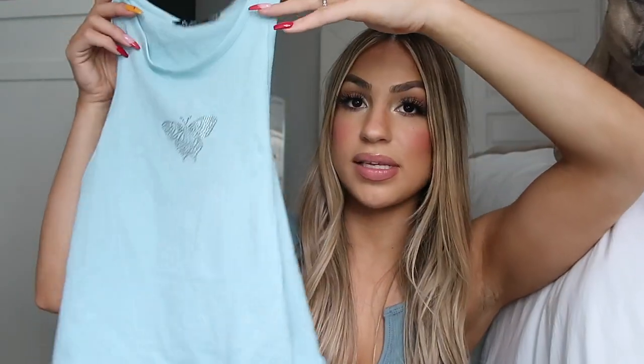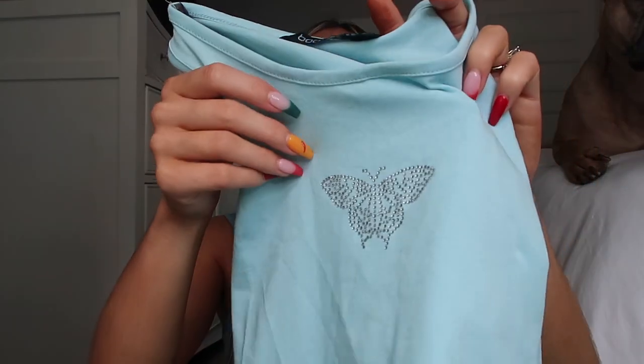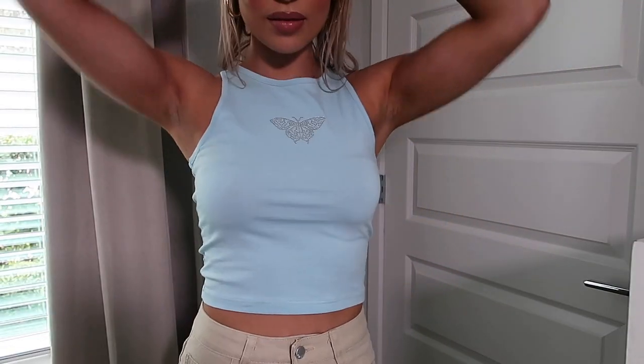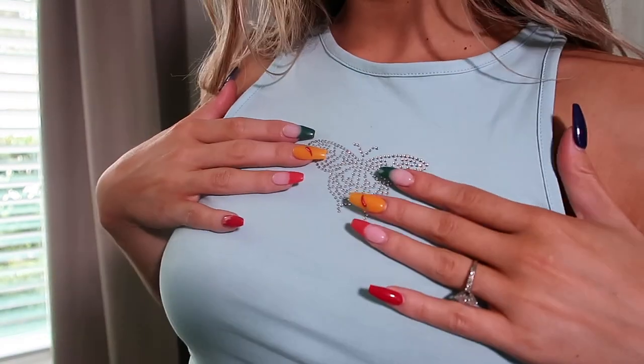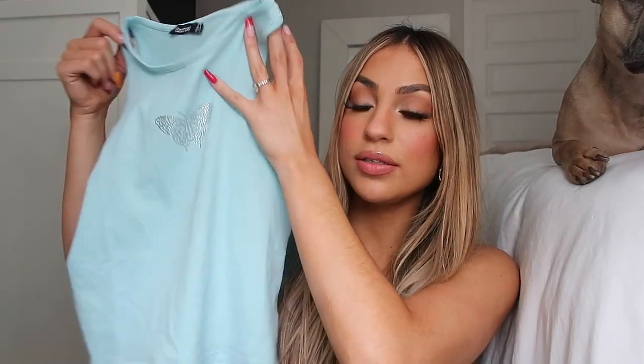Next is this basic little crop but I love the color and the butterfly on this — I think it's so cute and it's super trending right now with all the butterflies and this baby blue. I wanted to pick this up and this is a really good piece to transition from summer into fall.